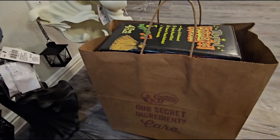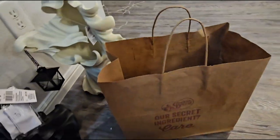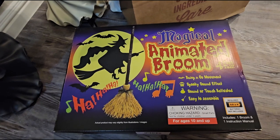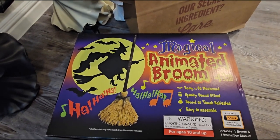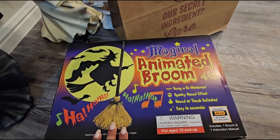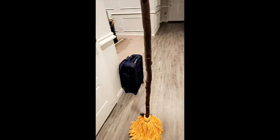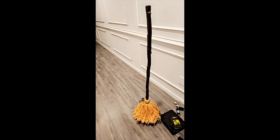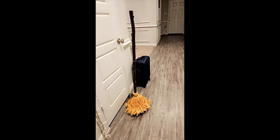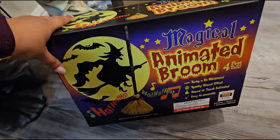For the final item from Cracker Barrel we have the animated broom, which is so exciting. I have been wanting this for the past three or four years and I finally got it. There were many different versions of this but Cracker Barrel had the cheapest version and it also has a little bow which I loved. And apparently this makes sounds. Really, really cool — I'm really excited about this. It'll add a little extra magic to my Halloween decor this year.